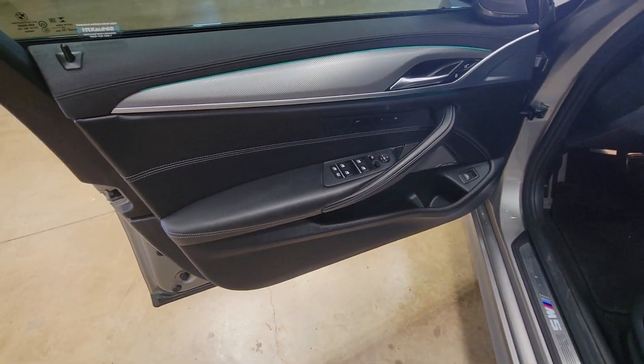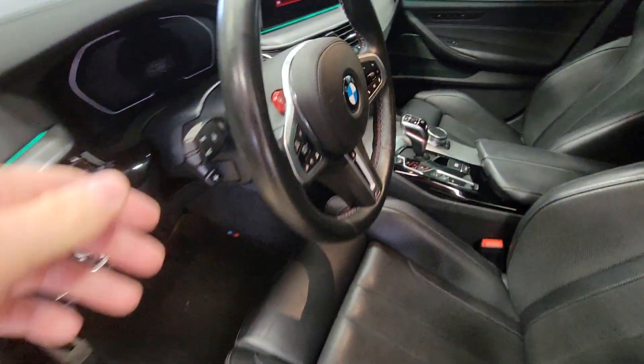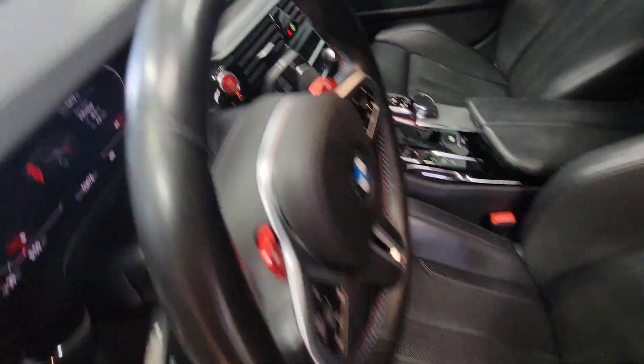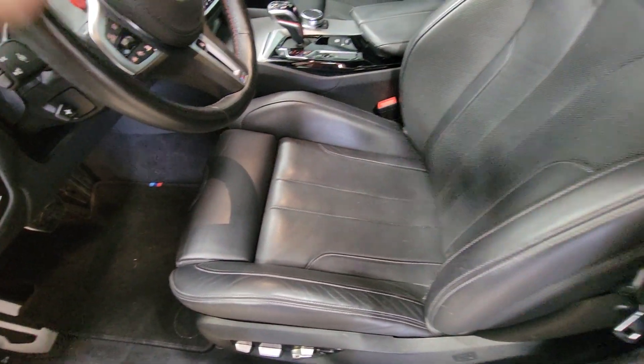Door jam looks good, no wear. The steering wheel has minimal wear — it's just discoloration from use.